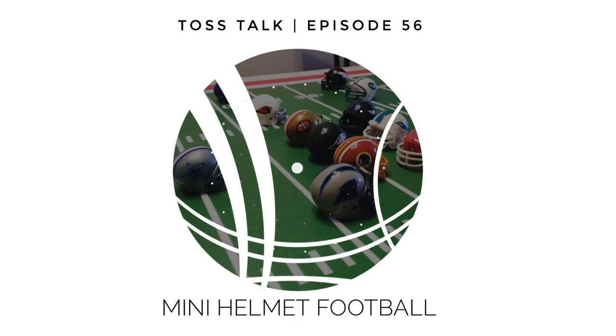Hey, what is up and welcome back to another episode of Toss Talk! Today we are playing Mini Helmet Football. This game takes a new spin on paper football — you're playing with those tiny little NFL helmets on a nice little surface, flicking your helmet trying to get it in the end zone for a touchdown. I like this game because there's strategy behind it, and as you'll hear from the owner, it's almost like chess. Links are in the show notes — check out this game, follow them on Instagram.